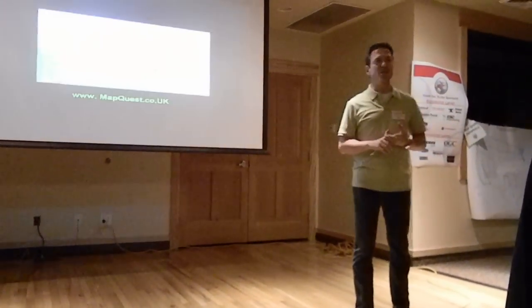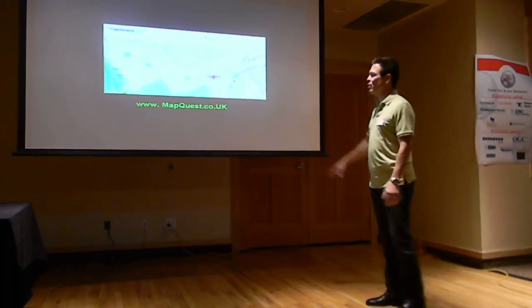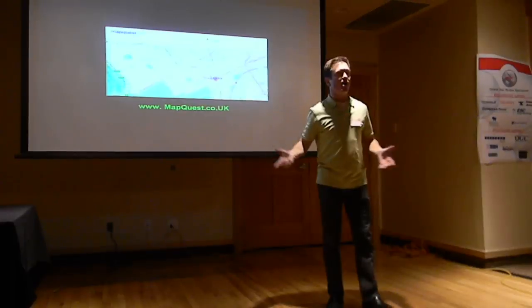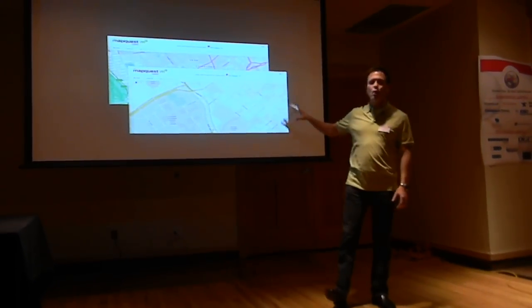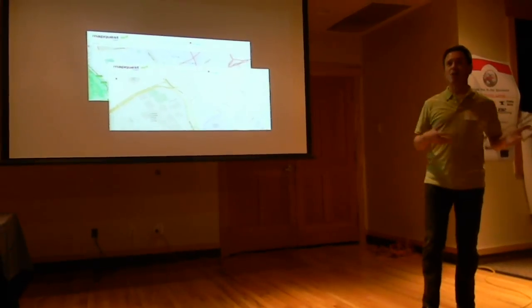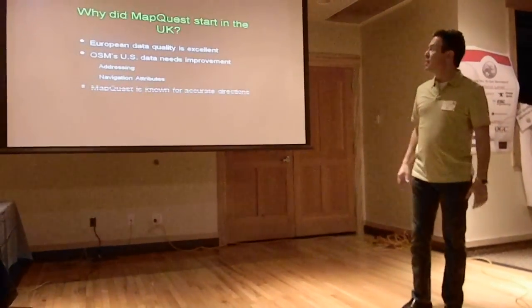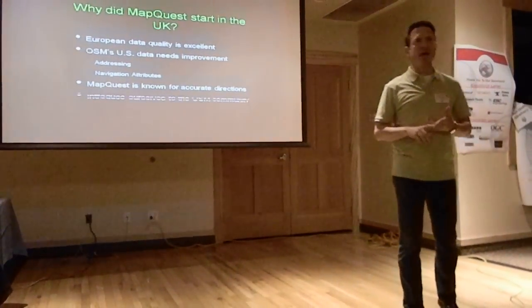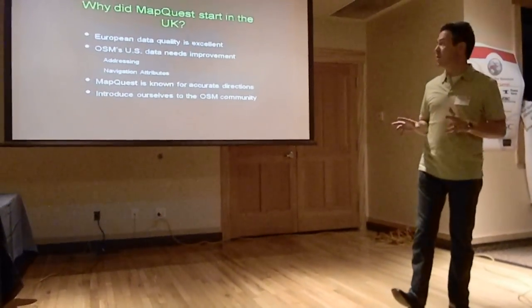The AOL site and maps.com are completely on open source. This is a sample of our MapQuest UK data that is on open source, but we loaded the entire open data set. If you pan over to Denver, you've still got the same data for Denver from the open source community. The reason we started in the UK is that the data quality there and across all of Europe is really good.